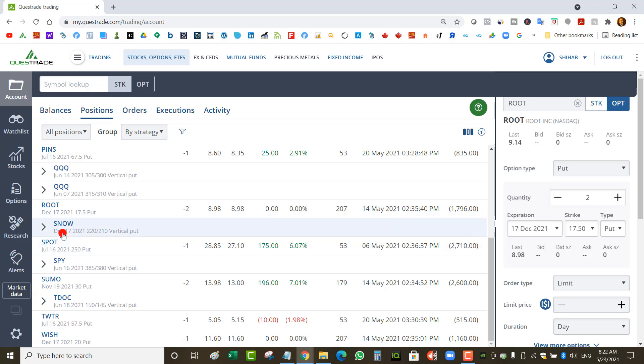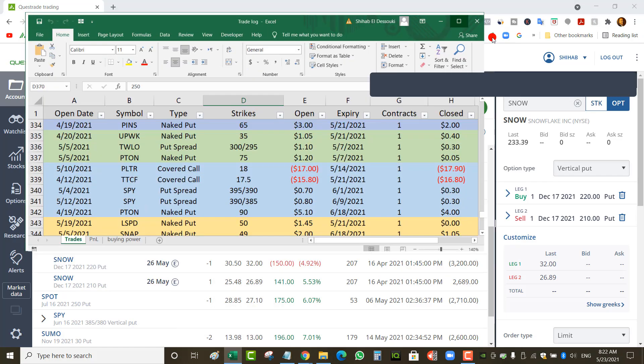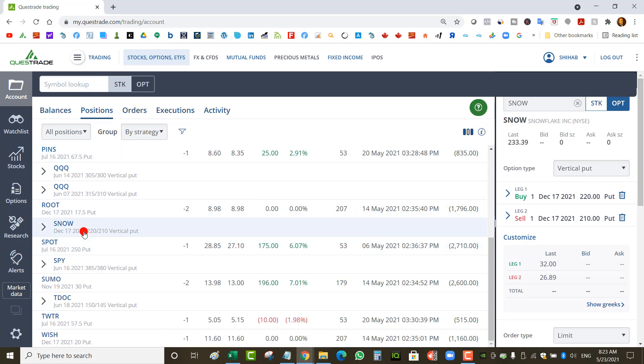I've got a Snowflake put spread — an old trade I had to roll a few times. I ended up rolling to December 17th at a $220/$210 strike. Snowflake is above $220 right now but because I've got a December expiry it's not closable yet. Looking at my spreadsheet, I collected a total of $1.30 on this put spread. Right now I could probably close it for about $5, so I'd lose about $4 — not closable yet. I'm just waiting rather than confirming the loss, so I rolled it all the way to December.